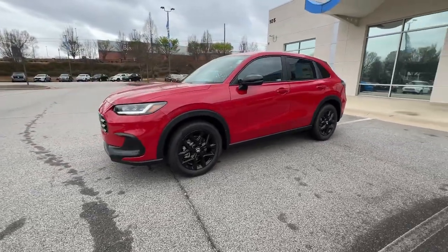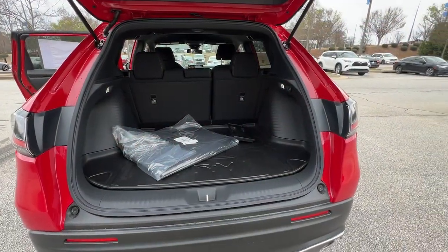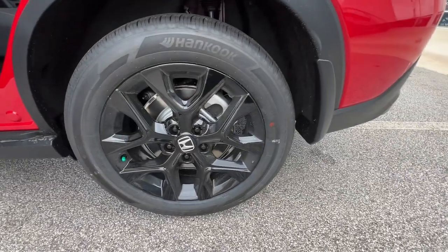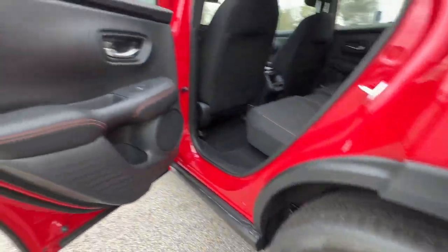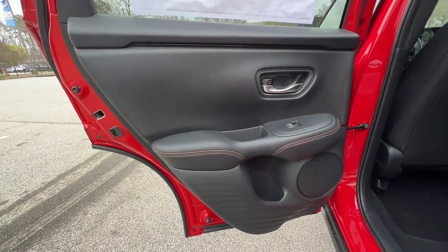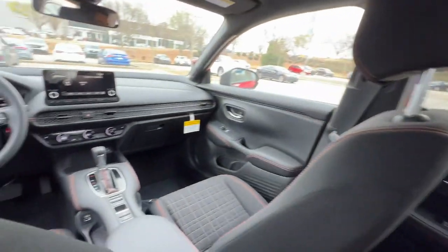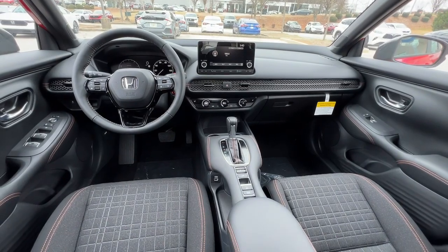The following are some of this vehicle's highlighted options: lane departure warning, keyless entry, backup camera, lane keeping assist, keyless start, heated mirrors, adaptive cruise control, remote engine start, heated front seats, and blind spot monitor.